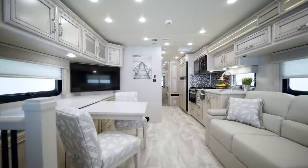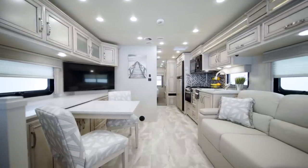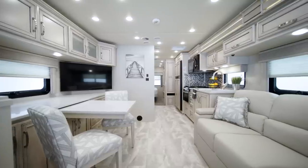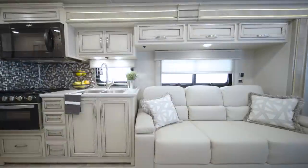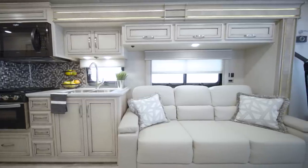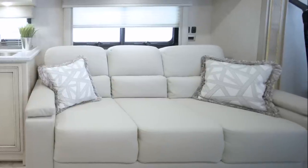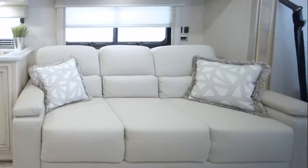You'll love spending time together in the Baystar Sport living room, where comfortable, newly designed furniture invites you to make yourself at home. The Williamsburg Comfort Lounge sofa comes standard in floor plan 3226, but you can choose an optional visionary tri-fold sleeper sofa on several floor plans, as seen here.